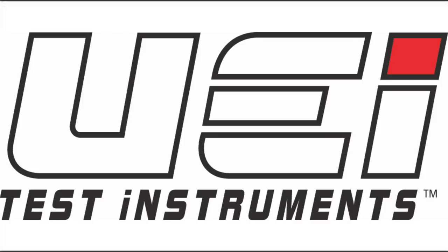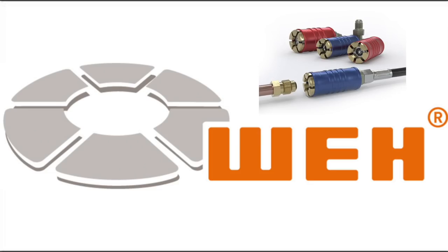This video is brought to you by UEI Test Instruments — Essential Instruments, Outstanding Service — and by the Quick Connects from Wai Technologies. For more information on this great product, check them out on their website; link in the description below.